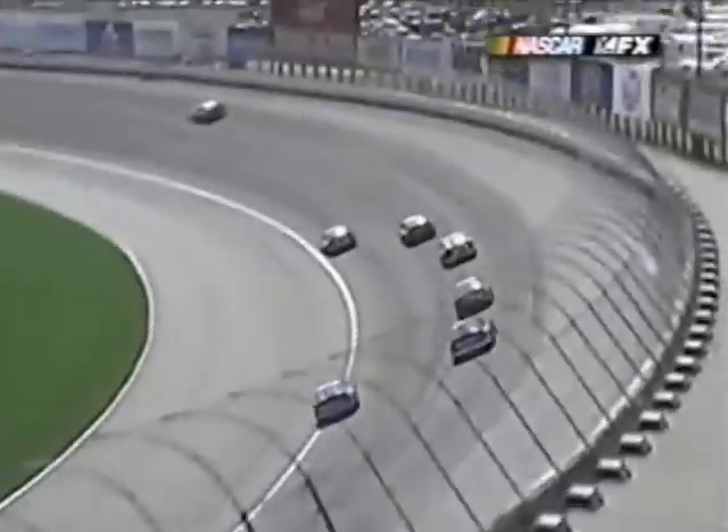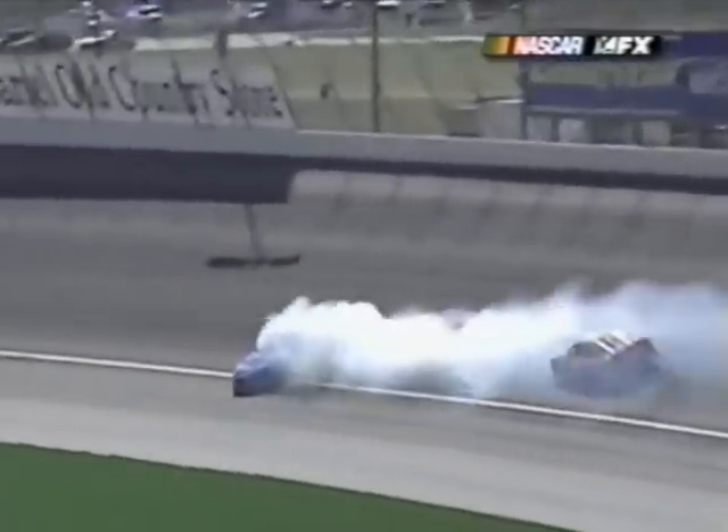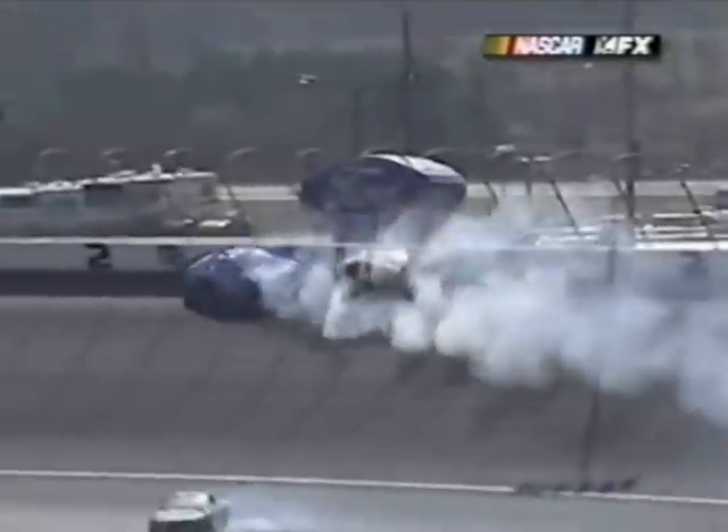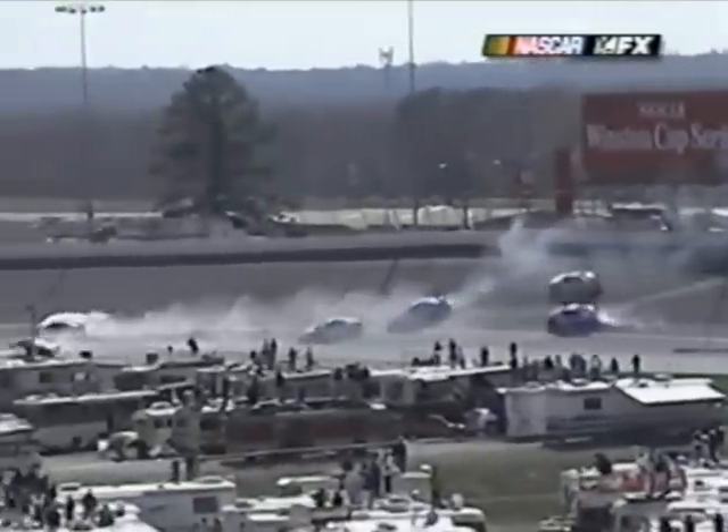It was just behind the driver's door, and that was a blessing. Once again, the whole problem: the 11 car, Marty Houston, got those left side tires below the white line on the apron, shot him up the racetrack and spun him. Second week in a row that Marty Houston has had a single car spin to bring out a caution.